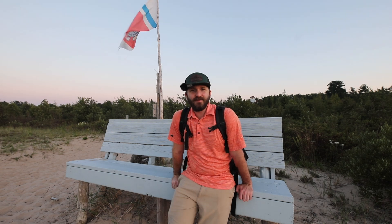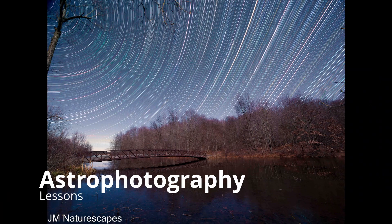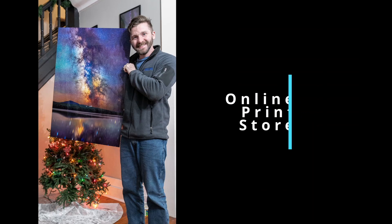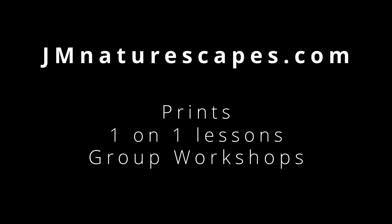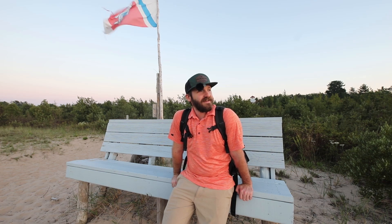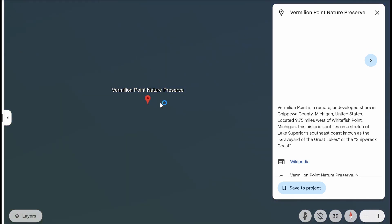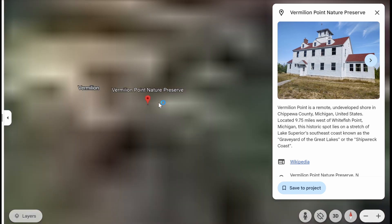Hey everyone and welcome to a new YouTube video. It's Justin here with JM Nature Escapes, thanks for clicking. The sun has just set and I'm checking out Vermillion Point Lifesaving Station up in the UP. This is very close to Whitefish Point and Crisp Point Lighthouse as well, so it's a really cool area.